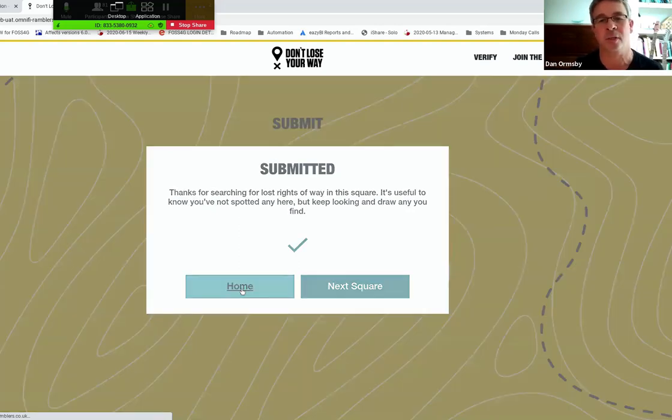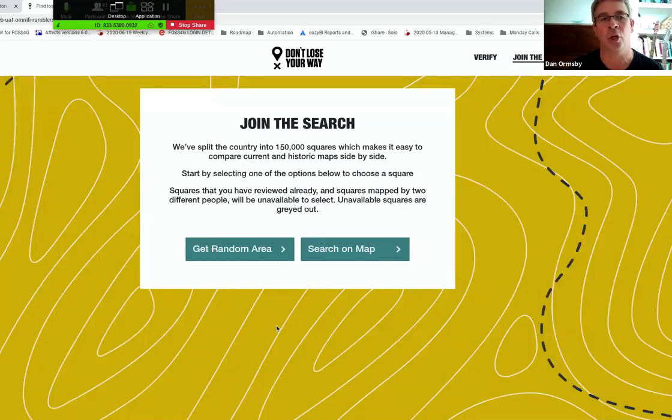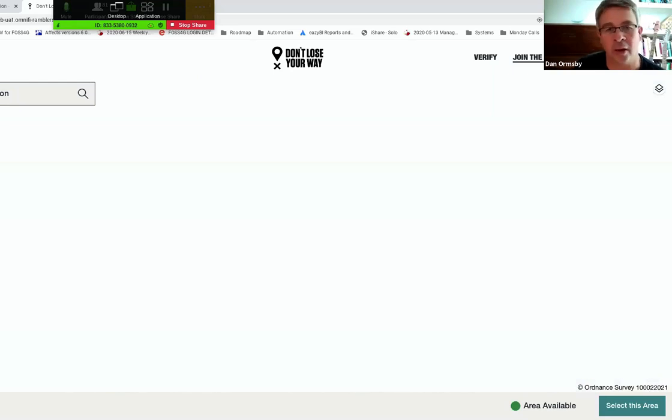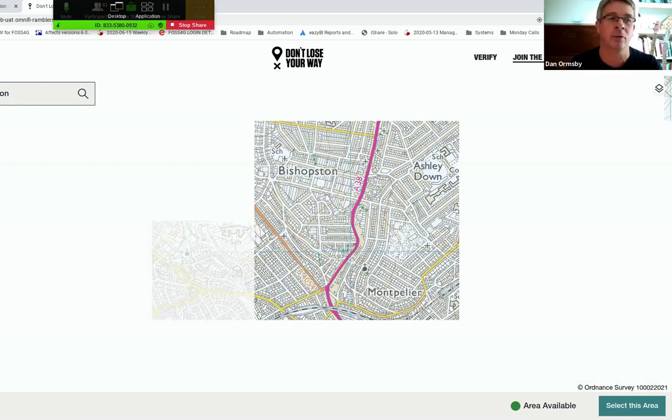There was a second option on the start screen: search on map, which allows a user to select a specific location if they're particularly interested in reviewing an area of their choice. There's an option to find their own location, and also a gazetteer for searching by place name — for example, zooming to Barnard Castle in the north.